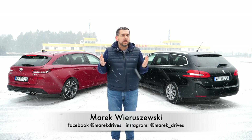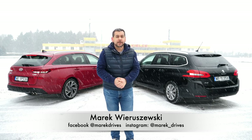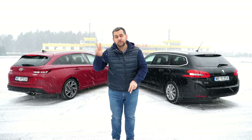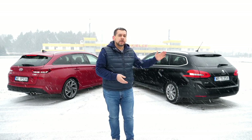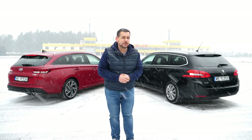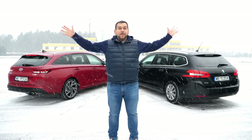I often read comments that I don't review enough cars for ordinary people here on the Mark Drive channel. I'm happy to report today I have two ordinary cars for ordinary people. Join me for a battle between the Hyundai i30 and the Peugeot 308 — both are estates or station wagons. So much win.